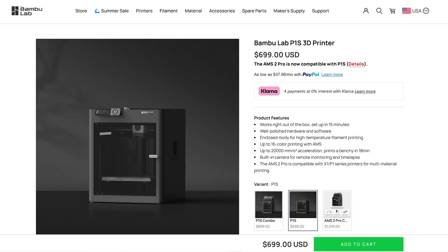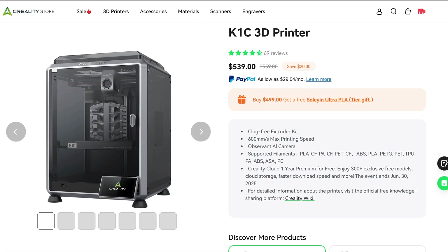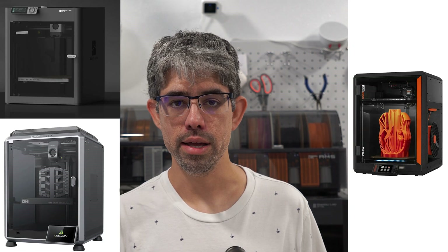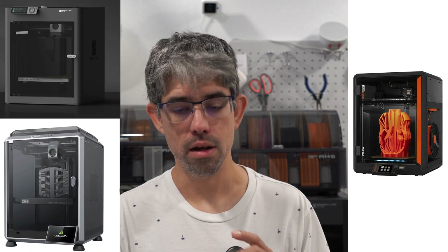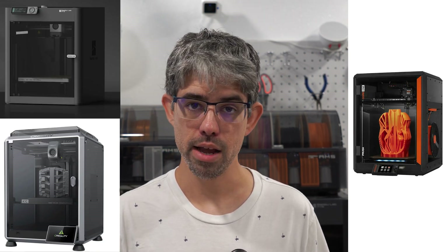The next category is hobbyist, and we have three printers here: the Bambu Lab P1S, the Prusa Core 1, and the Creality K1C. These printers are all very similar in basic function — they're all CoreXY machines with similar build areas, the Prusa being a little smaller, and they're all enclosed printers.